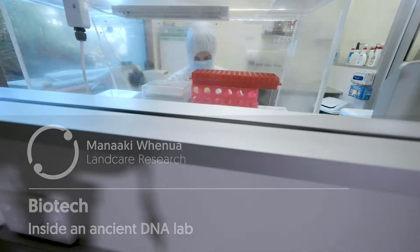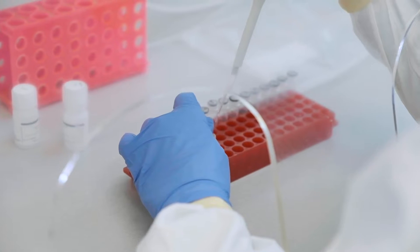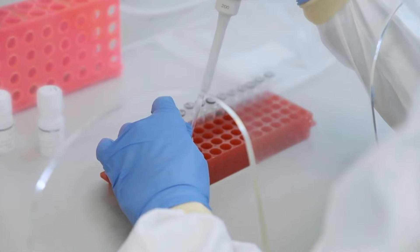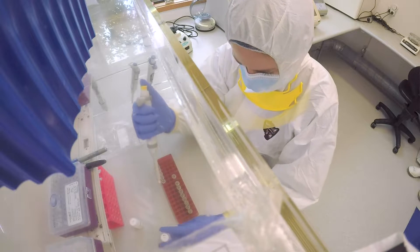In this lab, most of the technology that we have is going to help us optimize the use of the unique samples that we are normally trying to analyze.